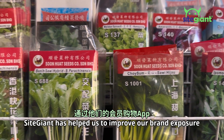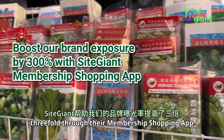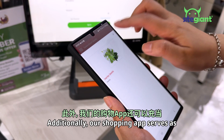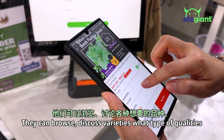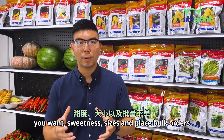I will conclude that Side Giant has helped us to improve our brand exposure threefold through their membership shopping app. Additionally, our shopping app serves as a product catalogue for international buyers. They can browse, discuss varieties, what types of quality you want — sweetness, size — and place bulk orders.